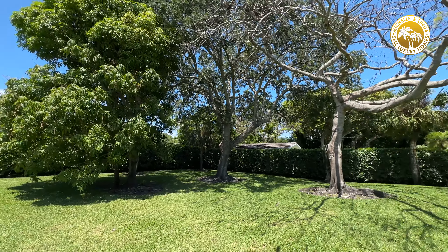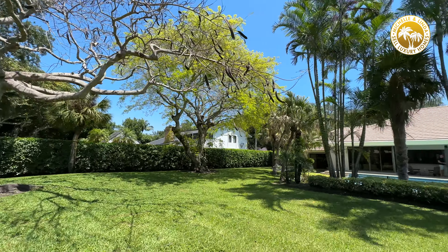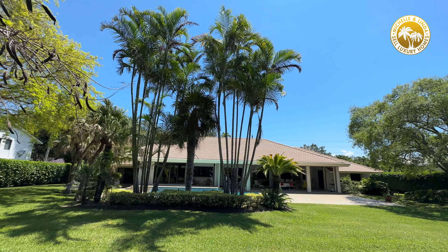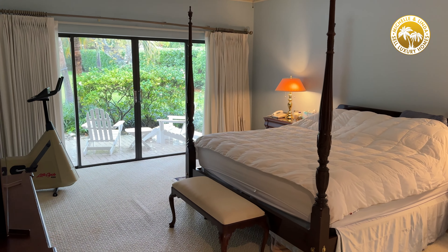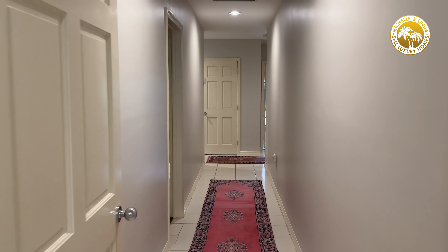This is 0.99 acres, and another feature I really appreciate is the fact that it's a split plan. Meaning if you have children, it's great because you've got the master on one side and the kids on the other.